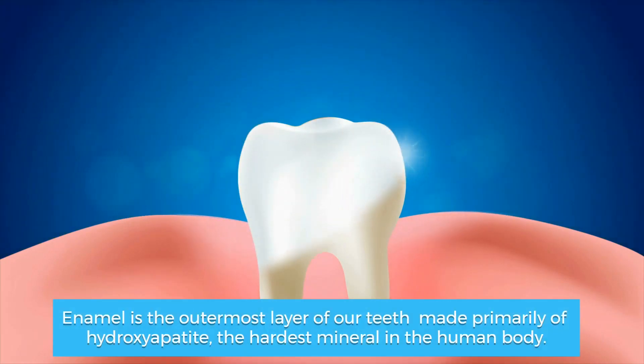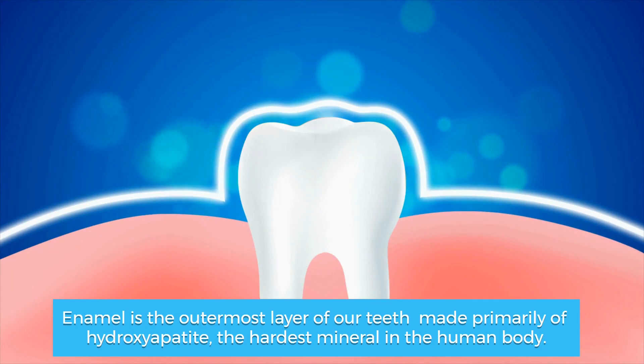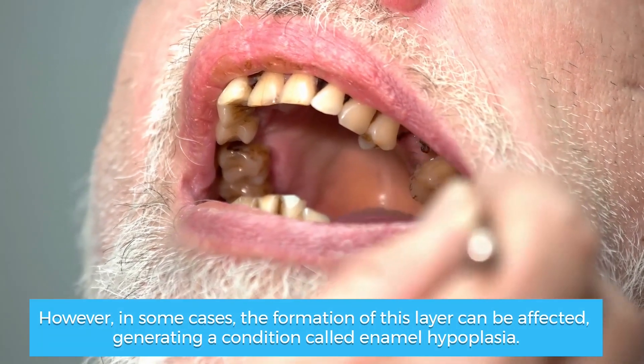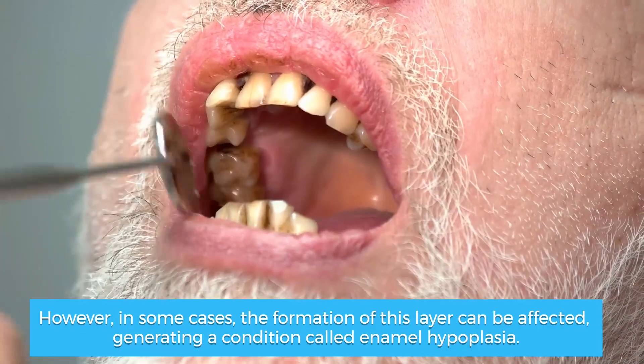Enamel is the outermost layer of our teeth, made primarily of hydroxyapatite, the hardest mineral in the human body. However, in some cases, the formation of this layer can be affected, generating a condition called enamel hypoplasia.